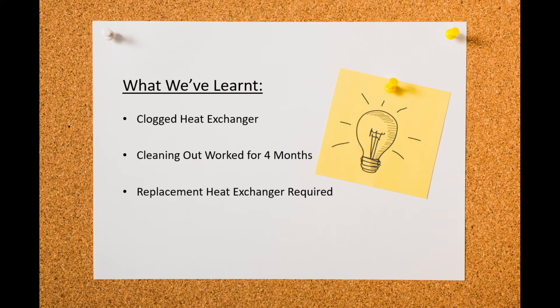There are a couple of solutions. You can clean it out with acid — this can be done yourself, but the heat exchanger is not the easiest component to remove, and you have to deal with some acid. I actually went down this route about four months ago; it did fix the problem initially, until now where it's obviously clogged back up and giving me the same issue.